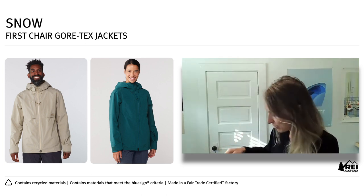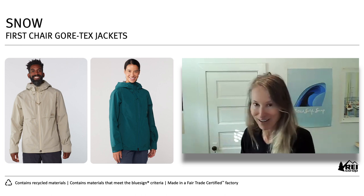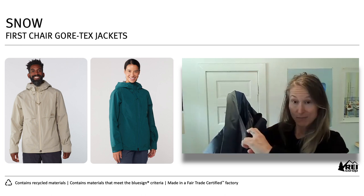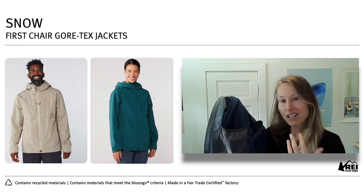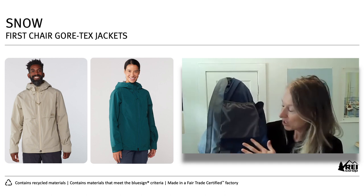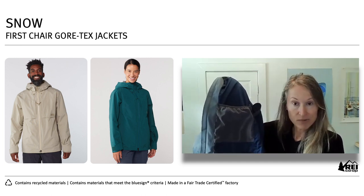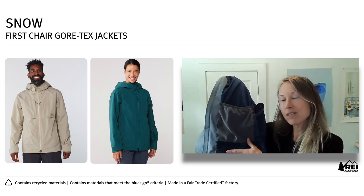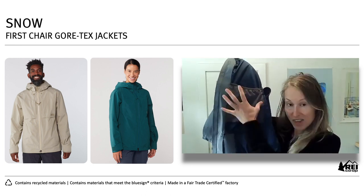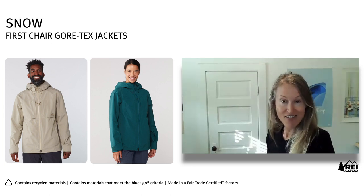That interior pocket is where we had a lot of fun. We made it out of a stretch mesh so you can stick something in and it will always snap back. Plus, if you stick something in that has snow on it, the snow can filter out because it's open mesh. At the bottom, we included some recycled lining so that if you put something with a sharp edge — like your goggles — it won't abrade the mesh, building in some durability. And there's a tiny triangle drainage hole at the bottom so that if you put something wet in, it'll help filter out the water or snow.